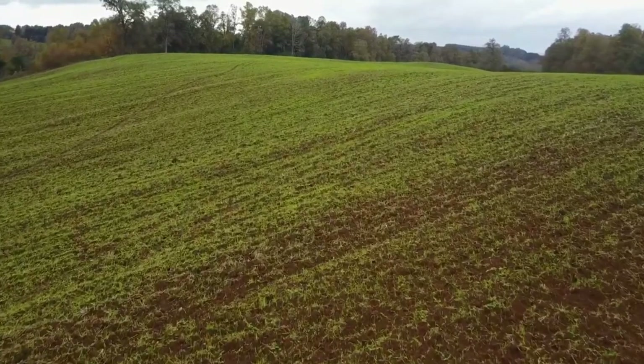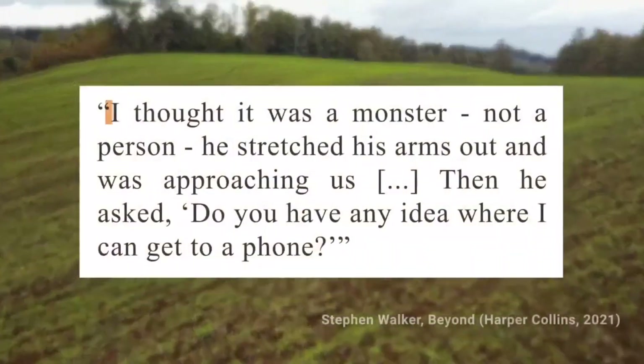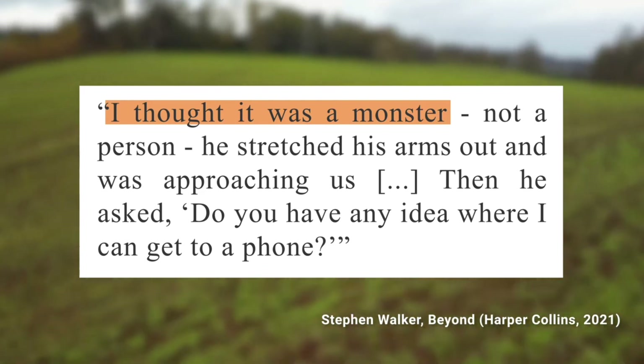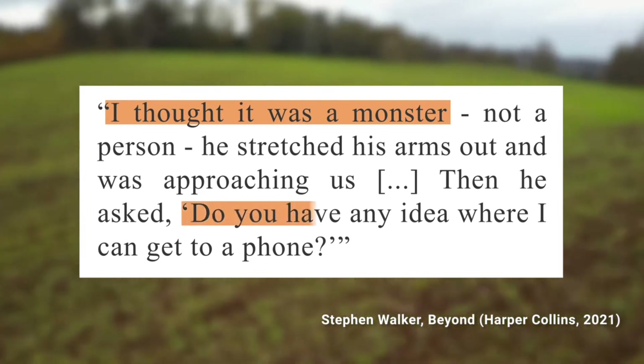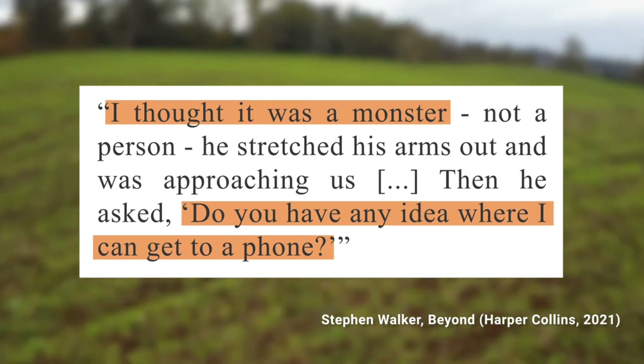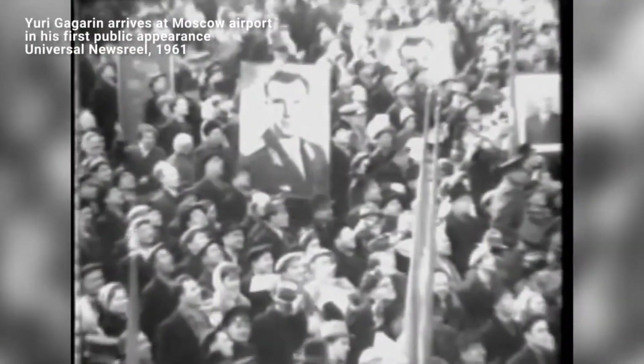Gagarin ejected from the capsule and parachuted down into a potato field, miles off target. A local recalled: "I thought it was a monster, not a person. He stretched his arms out and was approaching us. Then he asked, 'Do you have any idea where I can get to a phone?'" Over the next few days, Yuri Gagarin became a household name and a hero in Russia.